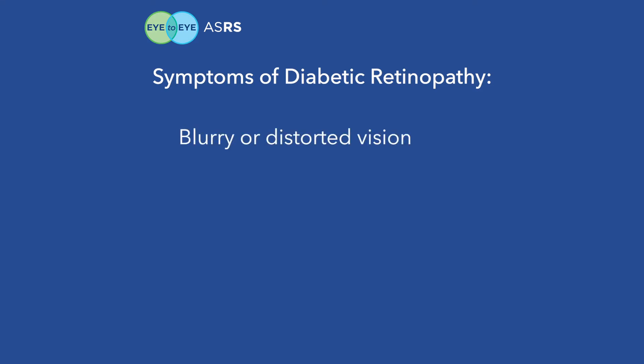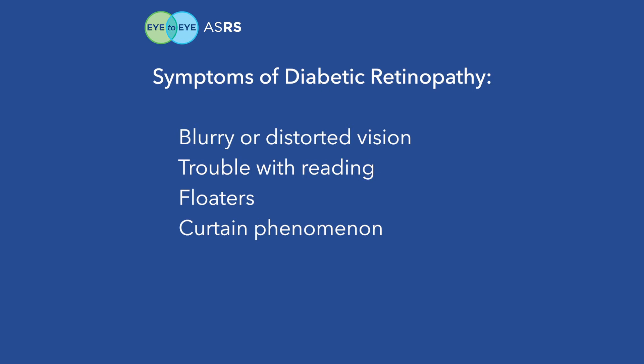You should be looking out for blurry or distorted vision, trouble with reading, floaters where little spots may be moving around in your visual field, a curtain phenomenon where it might feel like a shade is being drawn over your vision, and even pain on rare occasions.